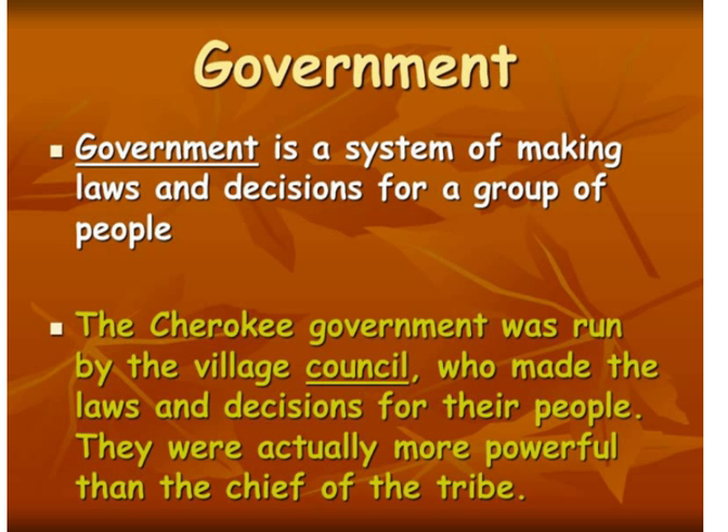Now let's talk about their government. Government is a system of making laws and decisions for a group of people. The Cherokee government was run by a village council, and the council made the laws and decisions for their people. The council was actually more powerful than the chief of the tribe — you'd think that the chief would have more power, but the council actually did.